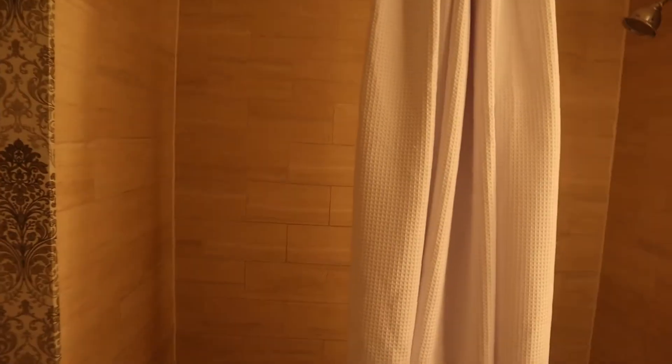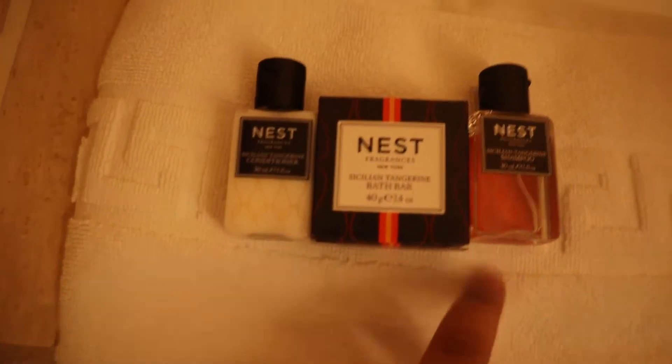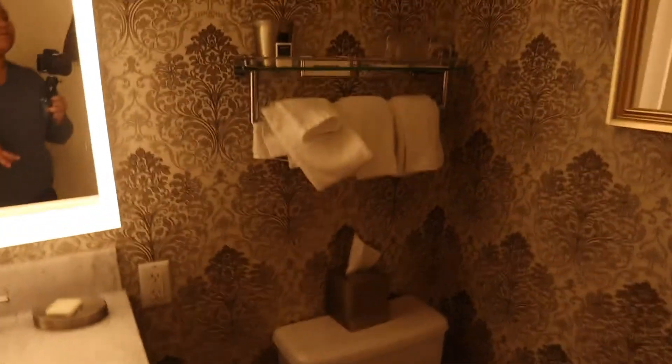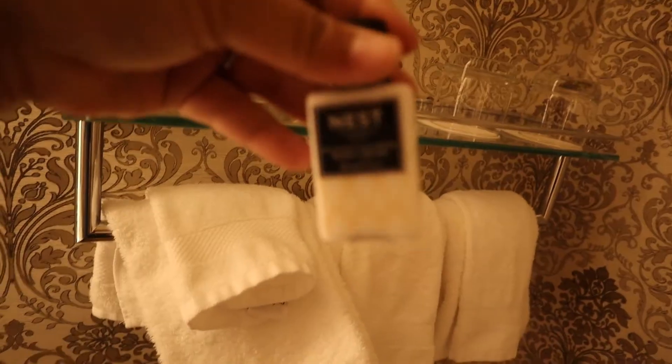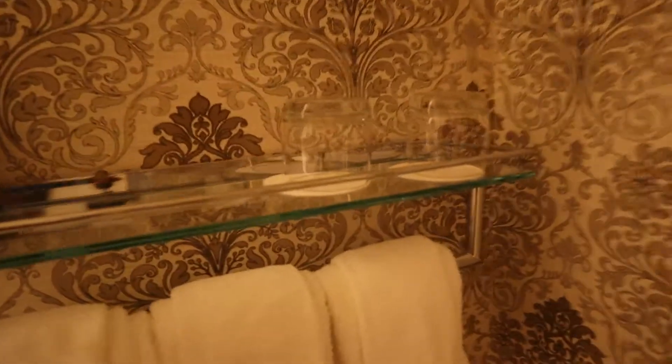It's a decent-sized bathroom and comes with a bath and shower. You've got your toiletries — shampoo, conditioner, and bath soap. A nice full-size mirror. It doesn't seem like it has tons of toiletries, but you do have body cream, Q-tips, cotton balls, and some glasses. It's a pretty spacious room overall. And yes, there's a blow dryer — a very nice hotel room.